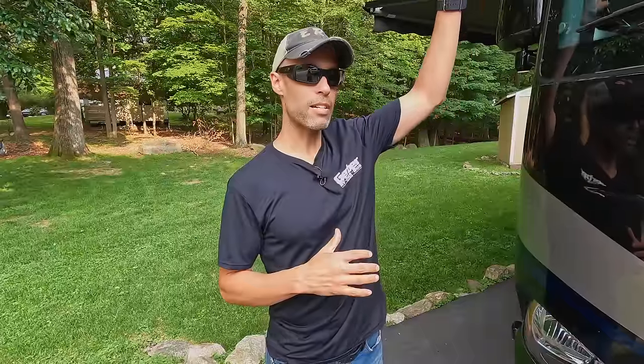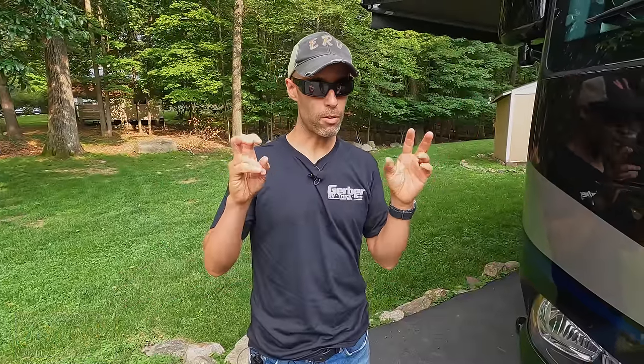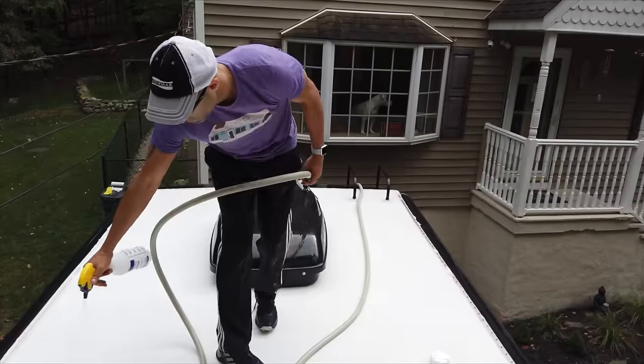The first area we're going to cover, going from the top down, is the roof. This will differ a bit if you have a fiberglass roof versus a rubber roof. We have a Bright Tech roof, which is considered a rubber-type roof. There are two main things we use to clean it. We don't do this too often — maybe twice a year — but our roof still looks really good compared to what we've seen out there. The two main things are a cleaner and a UV protectant.